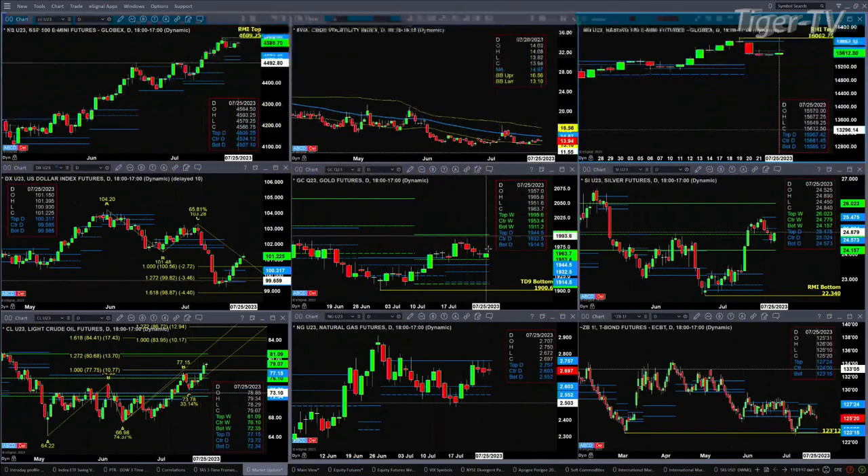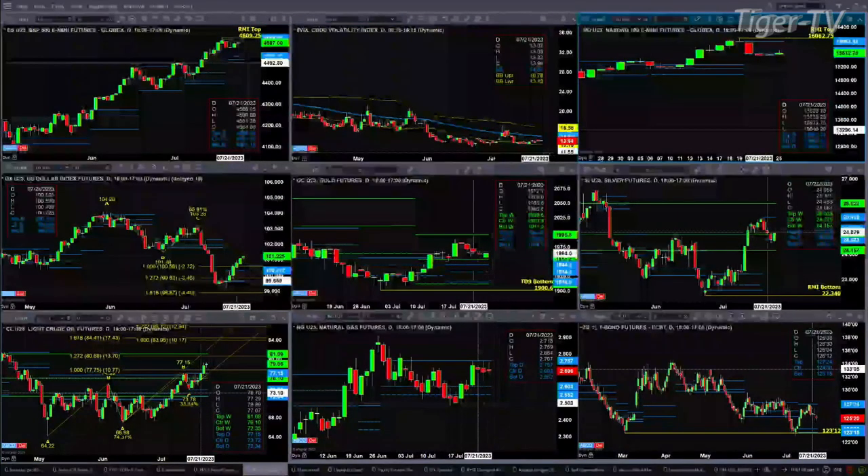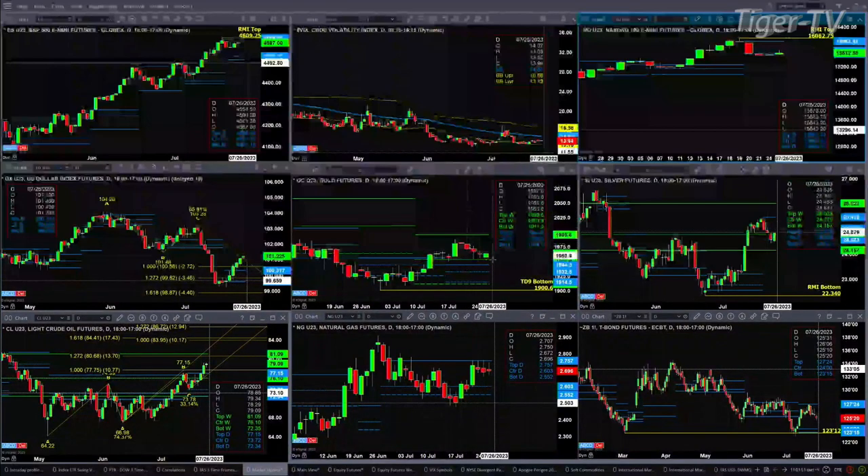Gold has pulled back. You don't see it on this chart, but it had a TD9 count top. It has pulled back and tested its oscillator and change line — now it should head higher. Silver's done the same thing, with silver also testing the bottom of its daily profile.